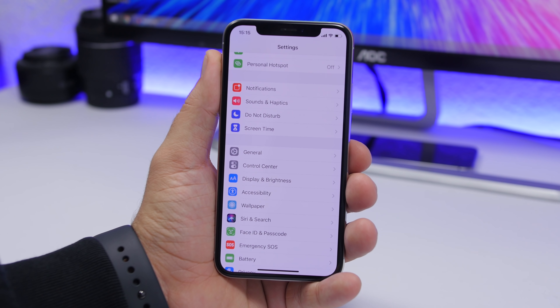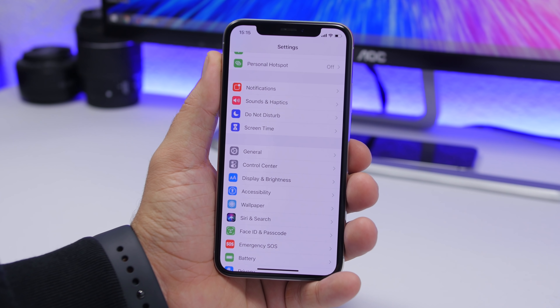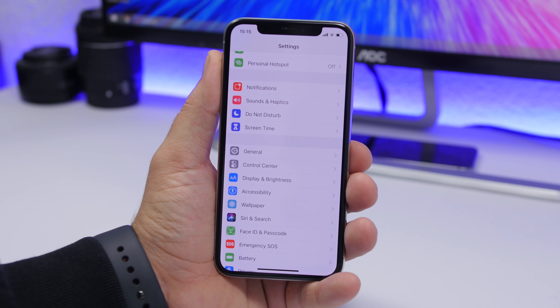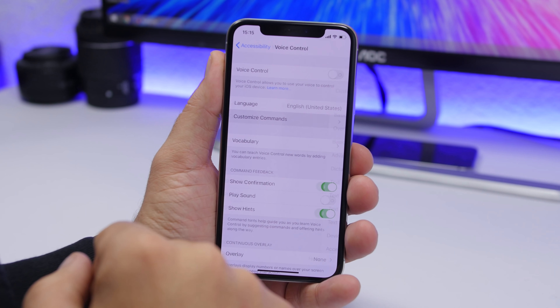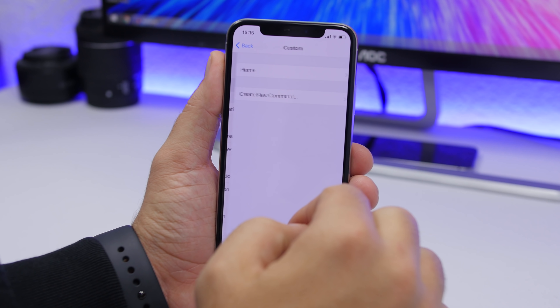Voice control is one of the biggest features of iOS 13. It allows you to completely control your iPhone using your voice — no hands required. It also offers custom commands. Go to Settings, go to Accessibility, and go to Voice Control where you'll have the ability to add custom commands and set custom gestures.